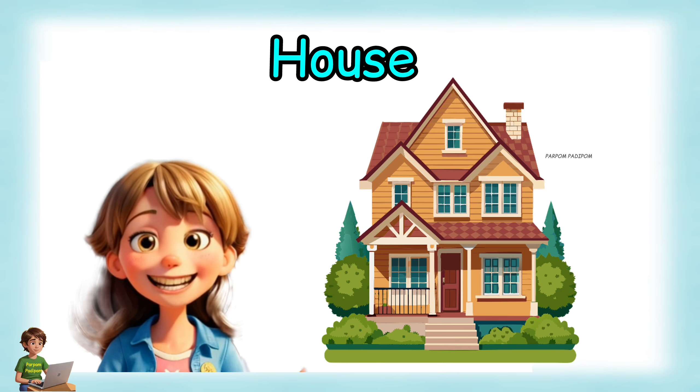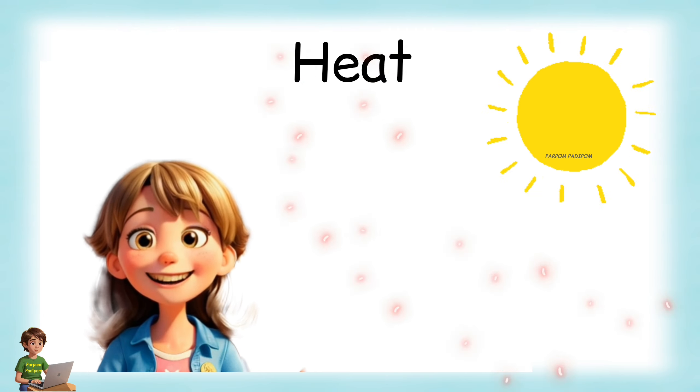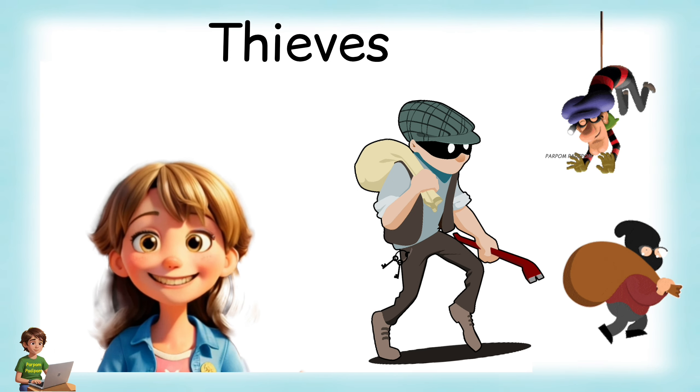We need a house to live in. A house protects us from wind, heat, cold, rain, wild animals and thieves.